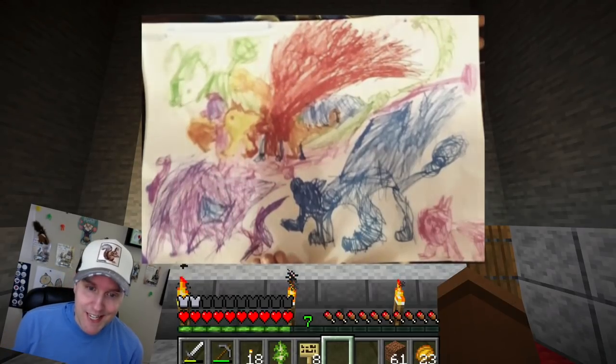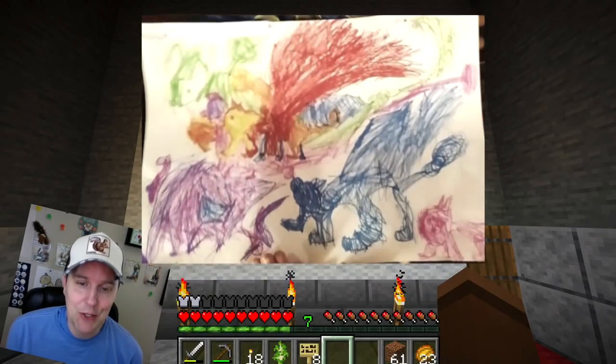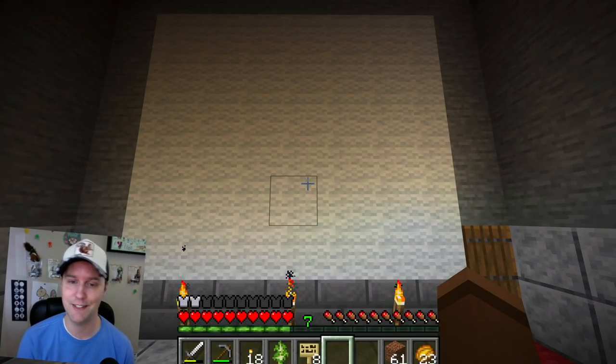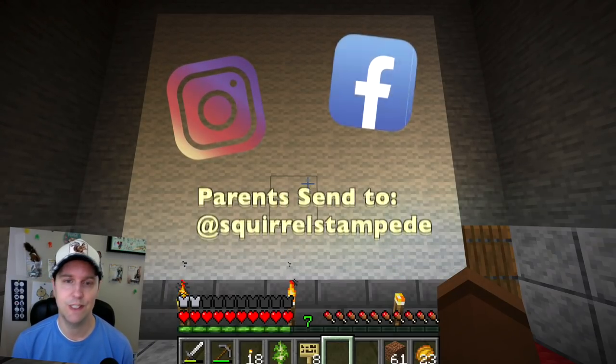And one more submission squeaked in at the last second from Dorian — another fantastic squirrel collage. Look at all the color. This is amazing. I see blue, purple, red. Great work, Dorian. Glad we could share this with everyone in the theater today. All of these have been fantastic. If you would like to submit more squirrel art to me, Instagram and Facebook are really good spots to do so.